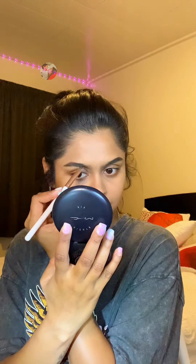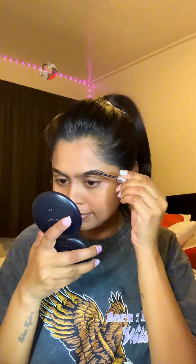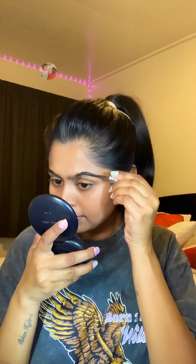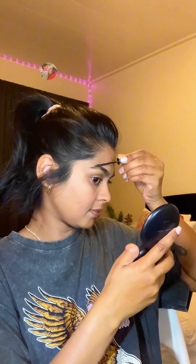We will fill the eyebrows — the most important step. We are also ready to work on the eyebrows. We are done with that step.